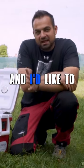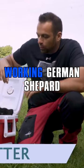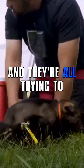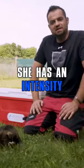Hey guys, Haz here at Shield Canine, and I'd like to formally introduce the N litter. This is a working German Shepherd litter. We have five females and two males, and they're all trying to nurse off mom. Mom is a pretty spicy dog. She has an intensity about her.